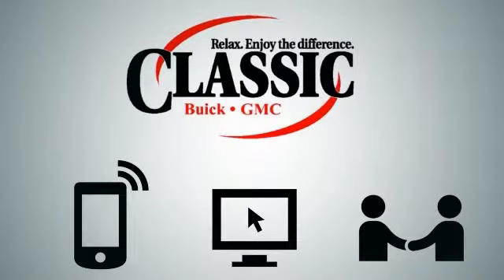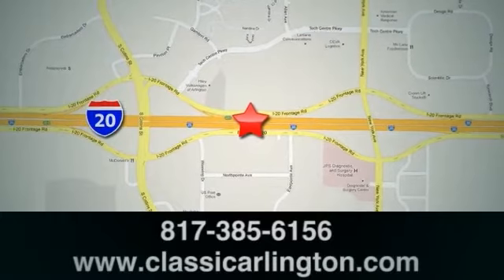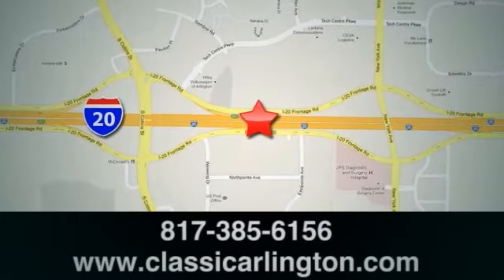Call, click or stop in today. Classic Buick GMC is conveniently located at 1400 East I-20 in Arlington, Texas.